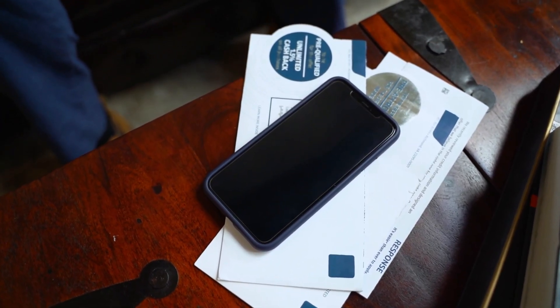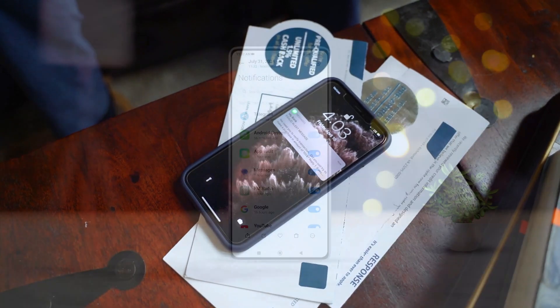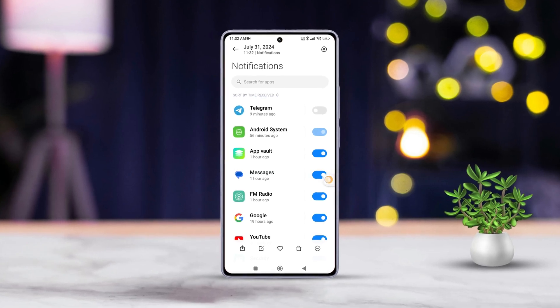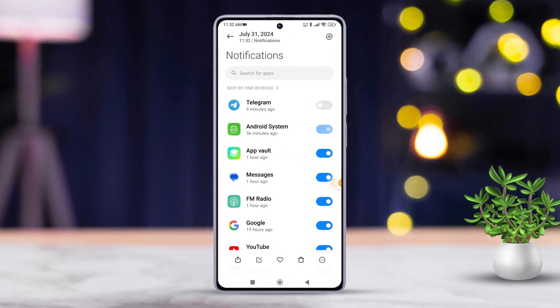Tired of constant app notifications buzzing away? I totally get it. Those endless pings can be really overwhelming. Today, I'll walk you through how to easily turn off app notifications on your Xiaomi device, giving you back control and some well-deserved peace of mind. Let's dive right in.